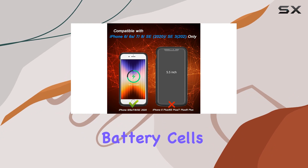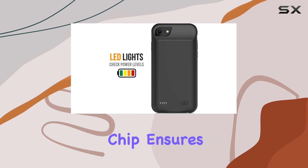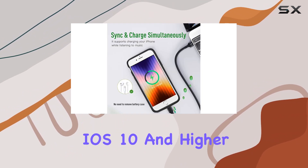The high-quality battery cells are designed to maintain your iPhone's health, providing reliability for the long term. The certified Lightning chip ensures 100% compatibility with your iPhone 6S, XS, 7, 8, and SE 2020, running iOS 10 and higher.